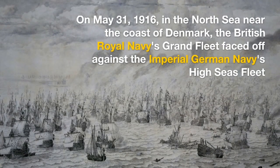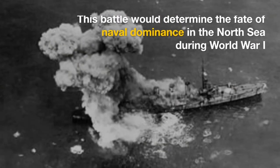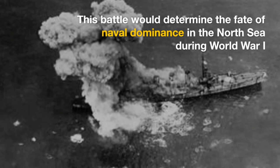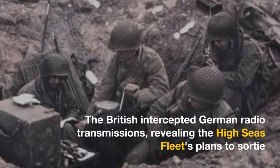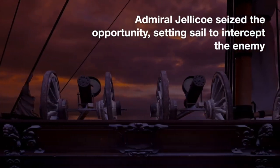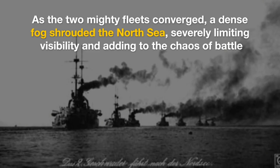On May 31, 1916, in the North Sea near the coast of Denmark, the British Royal Navy's Grand Fleet faced off against the Imperial German Navy's High Seas Fleet. This battle would determine the fate of naval dominance in the North Sea during World War I. The British intercepted German radio transmissions, revealing the High Seas Fleet's plans to sortie. Admiral Jellicoe seized the opportunity, setting sail to intercept the enemy. As the two mighty fleets converged, a dense fog shrouded the North Sea, severely limiting visibility and adding to the chaos of battle.